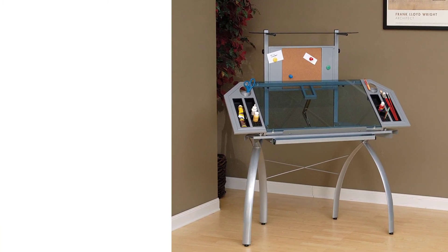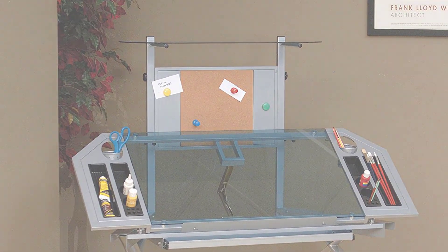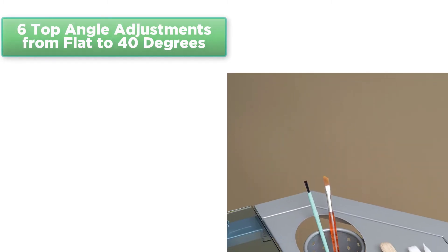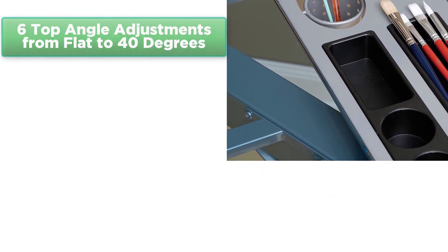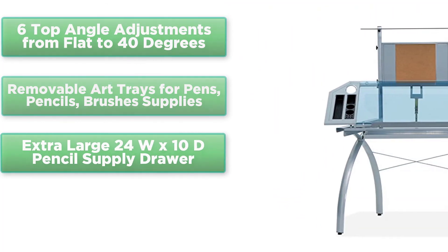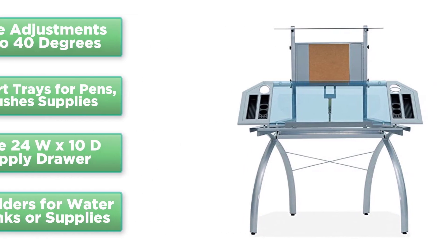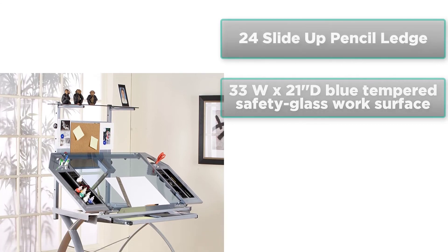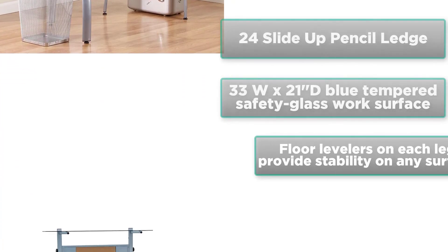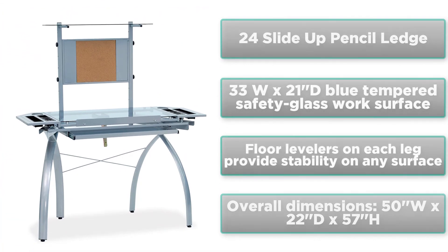The tabletop adjusts to six different angles ranging from 0 to 40 degrees. Features: six top angle adjustments from flat to 40 degrees, removable art trays for pens, pencils, brushes, and supplies, extra large 24-inch W x 10-inch D pencil supply drawer, 2 cup holders for water bottles, drinks, or supplies, and a 24-inch slide-up pencil ledge. Work surface: 33 inches W x 21 inches, blue tempered safety glass. Floor levelers on each leg provide stability on any surface.